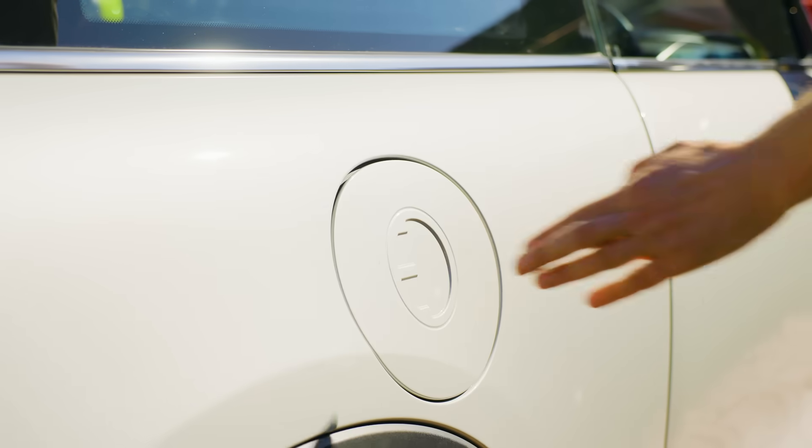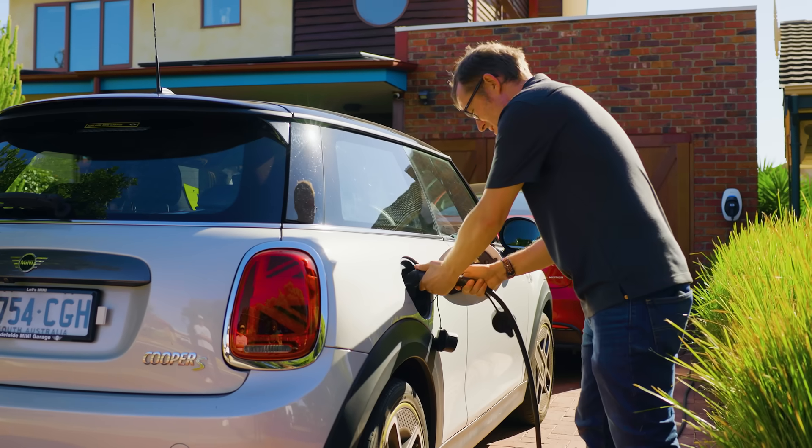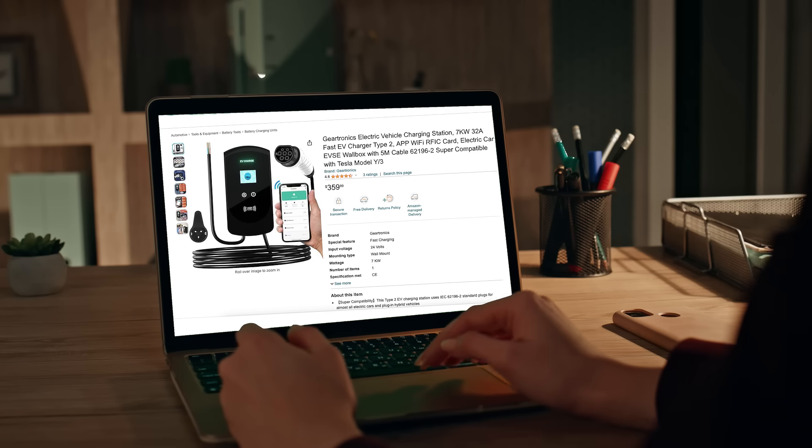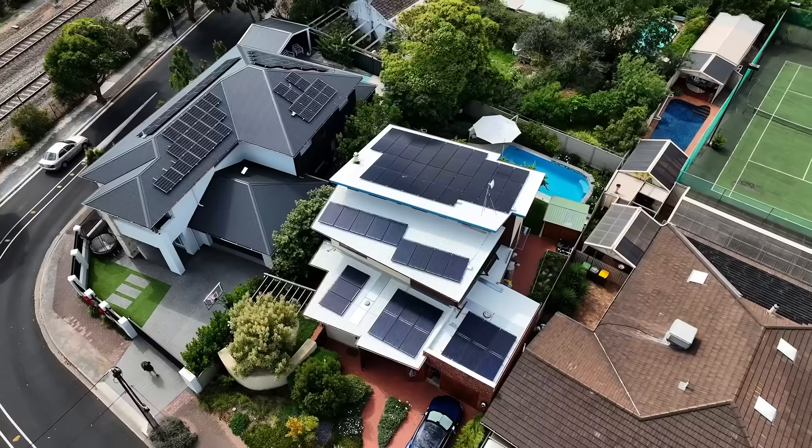But choosing the right EV charger and making sure it plays nice with your solar and home battery can feel overwhelming. It might be tempting to just grab the cheapest charger you can find online and call up your local sparky to install it. But trust me, that's a recipe for a charger that doesn't play nice with your electricity tariff, solar or home battery, making your EV charging more expensive than it needs to be. Stick with me and I'll show you how to choose the right EV charger and find an electrician who knows their stuff to install and integrate it with your home.